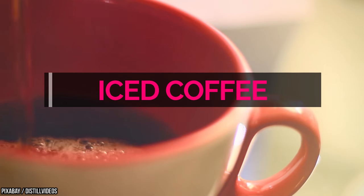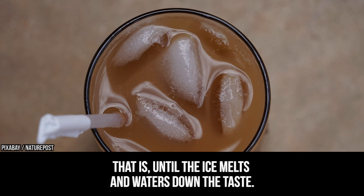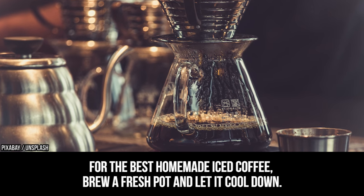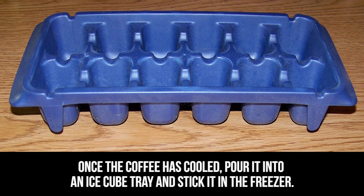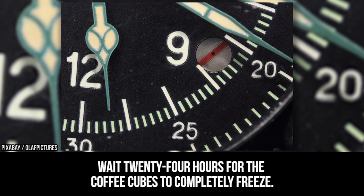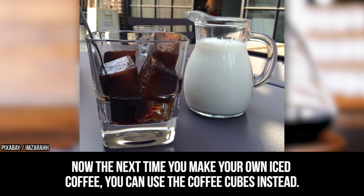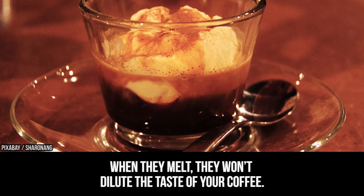Iced coffee. Nothing beats an iced coffee on a hot summer's day — that is, until the ice melts and waters down the taste. For the best homemade iced coffee, brew a fresh pot and let it cool down. Once the coffee has cooled, pour it into an ice cube tray and stick it in the freezer. Wait 24 hours for the coffee cubes to completely freeze. Now the next time you make iced coffee, use the coffee cubes instead — when they melt, they won't dilute the taste.